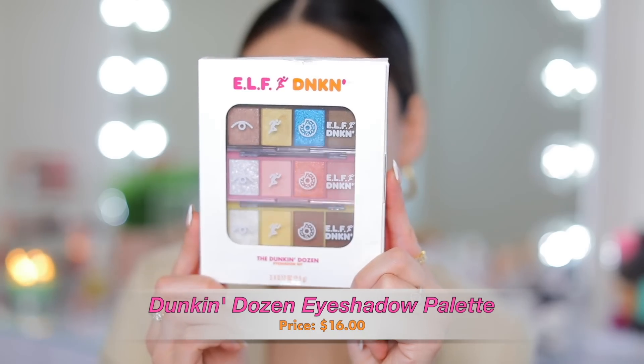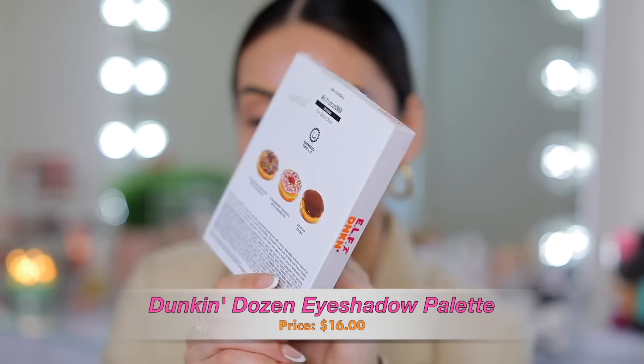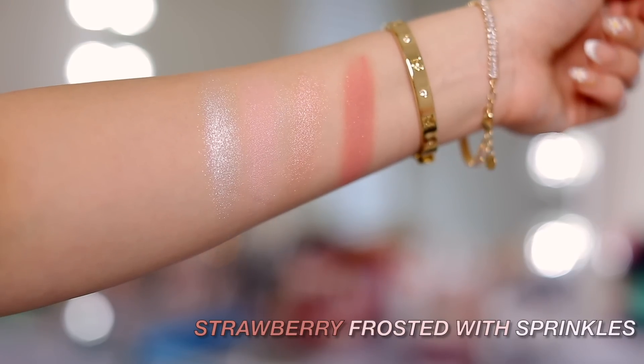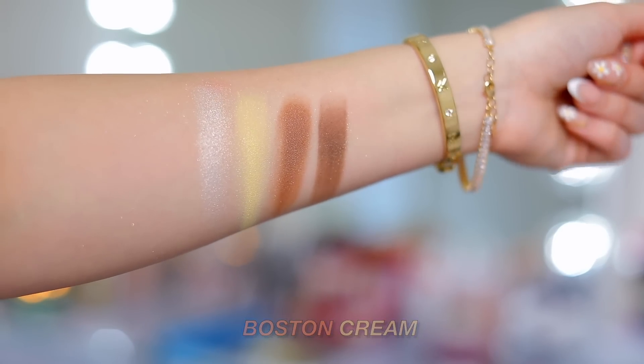The first product in the collection is the Dunkin' Dozen eyeshadow set. These are basically three of their bite-sized eyeshadows and it looks like a little donut set. The first one is Chocolate Frosted with Sprinkles, then we have Strawberry Frosted with Sprinkles and Boston Cream. These are really pigmented — I love the Bite Size formula. If you're looking for great quality eyeshadows at such a great price, you will love these.